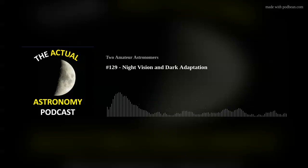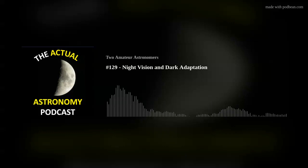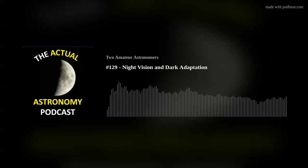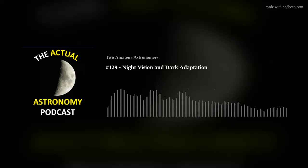We're not physiologists or biologists, but what it boils down to is: first, it takes a while to adapt — at least 30 minutes — and honestly you really don't notice the main benefit until around 60 minutes. On top of that, you need to use averted vision because the rod cells in your eye that you use for night vision live on the edge, in your peripheral vision.